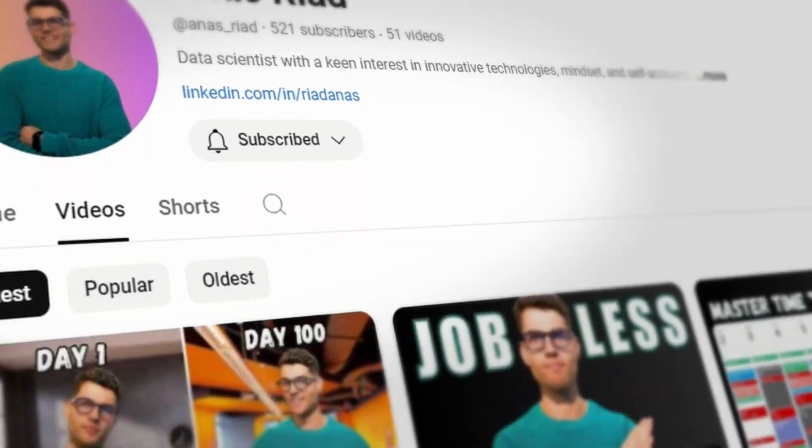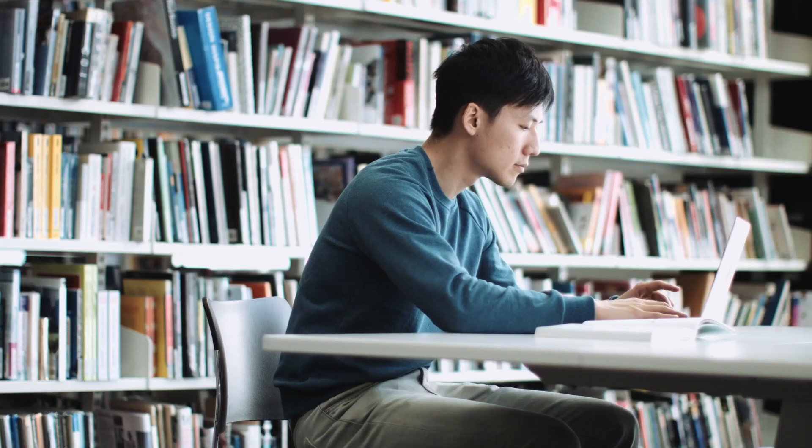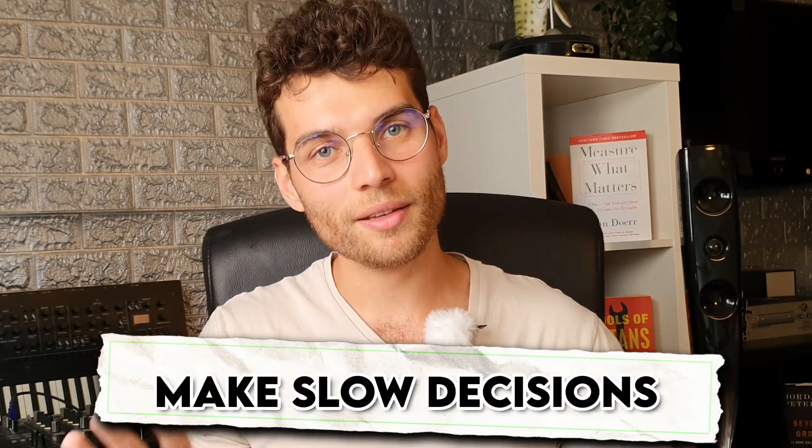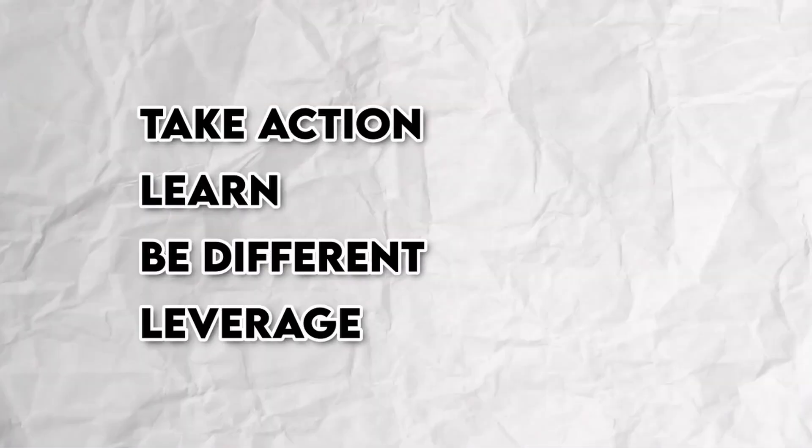That's why I created this YouTube channel — to help people like you who want to move to a country and do better for themselves and their families, the same as I'm doing right now. And if I did it coming from a country like Morocco, I'm sure you can from wherever you are in the world — whether you're in Europe, Canada, Africa, Asia, or Australia. Just believe in yourself, make slow decisions, watch videos, read articles, be informed. Then whatever you choose, give it 100%. Don't complain — complaining doesn't help. Take action, learn, be different, and leverage social media to showcase your skills.